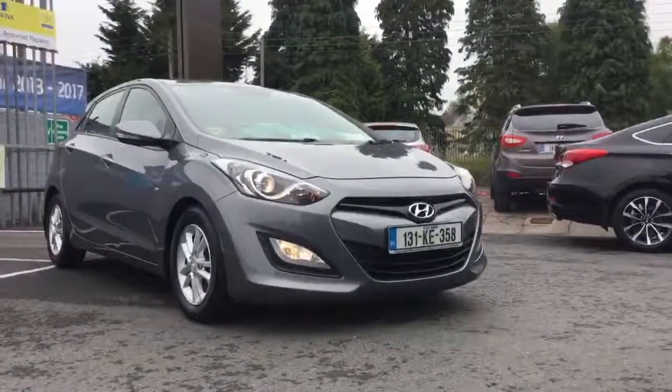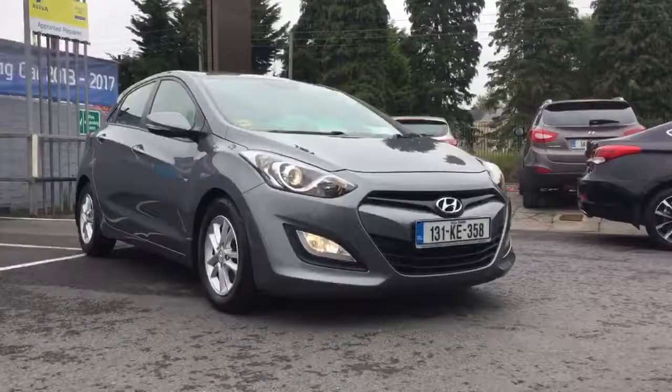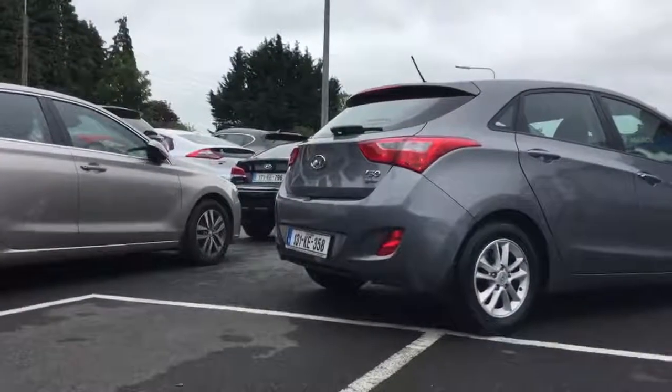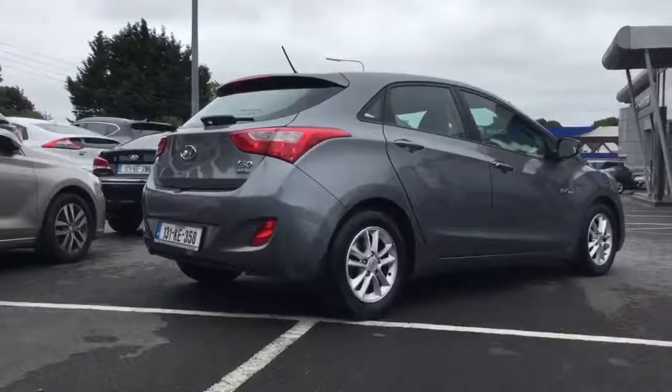The previous owner actually bought the car from ourselves at Fitzpatrick's, so there's a full dealer service history with the car and we know the car very well. She liked the car so much she's gone and bought the exact same type again. So let's have a look at the features on this particular 1.6 diesel Deluxe.